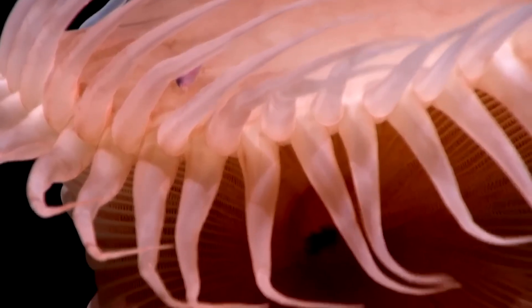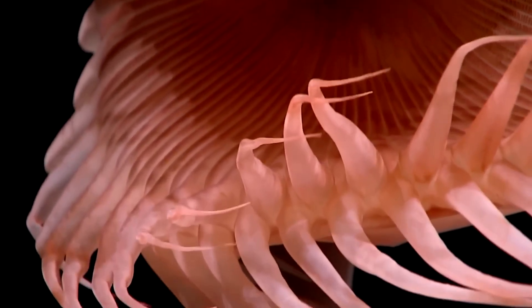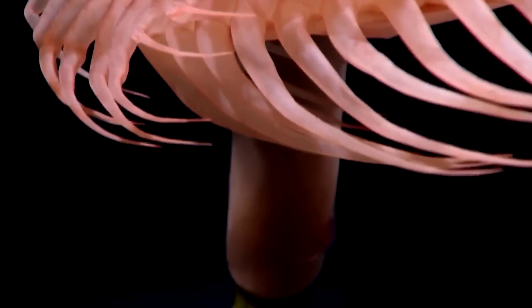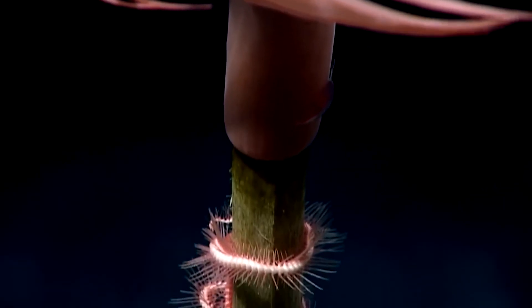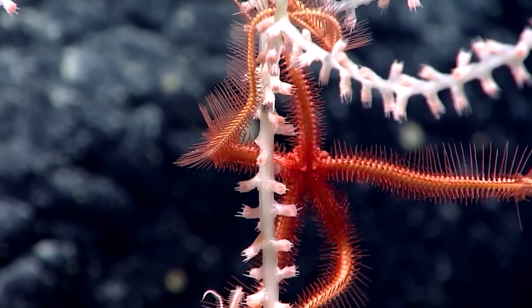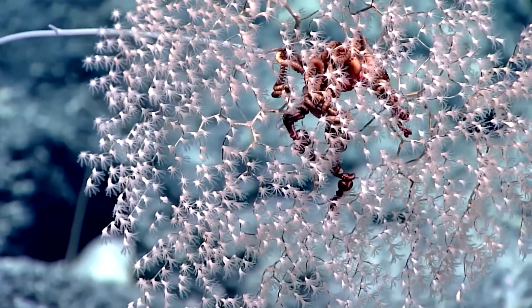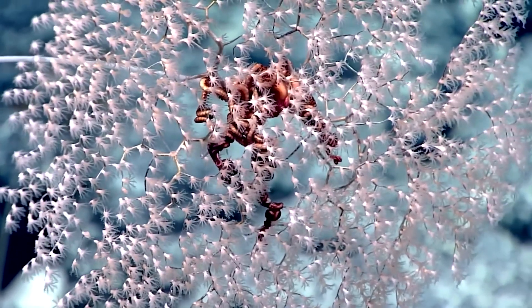Their vertical structures rise above the sea floor like twisted monuments, giving engineers of the deep sea landing and observation spots — new playgrounds rich in possibilities for a whole colorful fauna that finds in the folds or on the branches of these tree-like structures shelter, refuge, a home for a night or a lifetime.